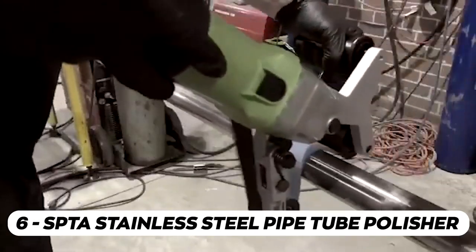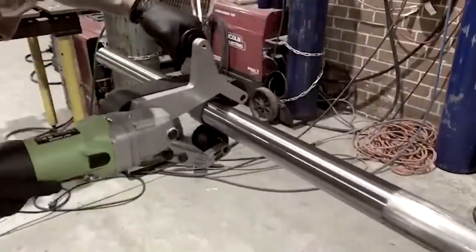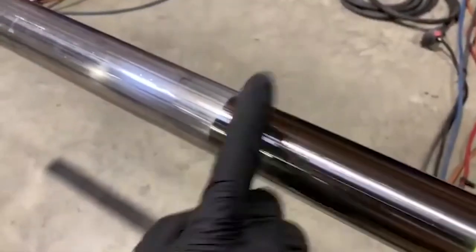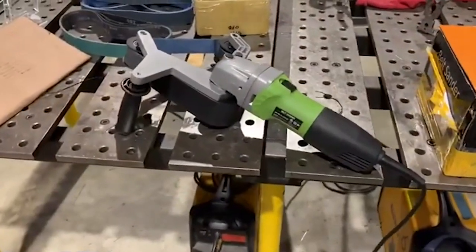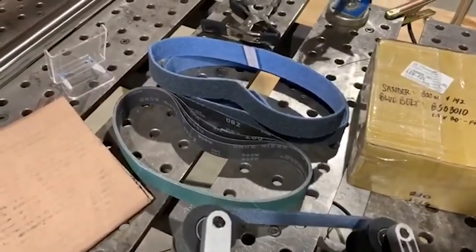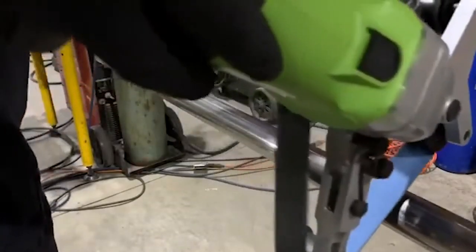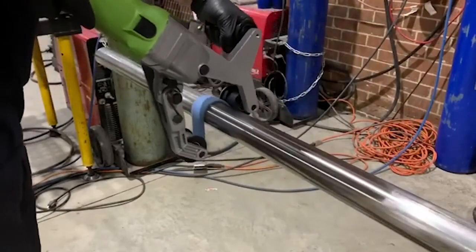The SPTA stainless steel pipe tube polisher is a fantastic tool for polishing pipes and tubes. This polisher is specifically designed for stainless steel surfaces, providing a high-quality finish. It features a powerful motor and adjustable speed settings, allowing you to customize the polishing process to your desired level of shine. The polisher comes with different grit sanding belts and polishing pads, making it versatile for pipes, tubes, and other stainless steel surfaces. It's a handy tool for any DIY enthusiast or professional needing a reliable stainless steel polisher.